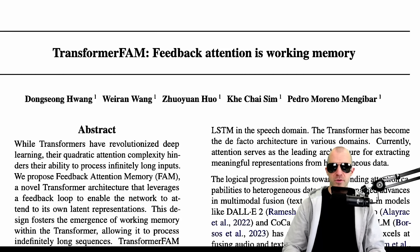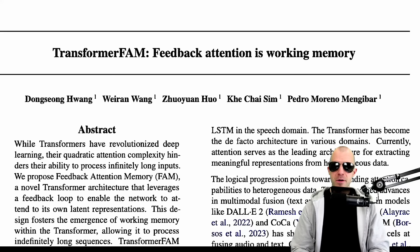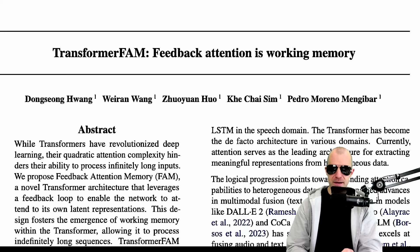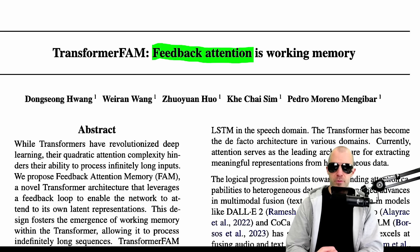Hello there. Today we're going to look at Transformer FAM — Feedback Attention is Working Memory — by a group of researchers out of Google. This paper adds what they call feedback attention to transformers.